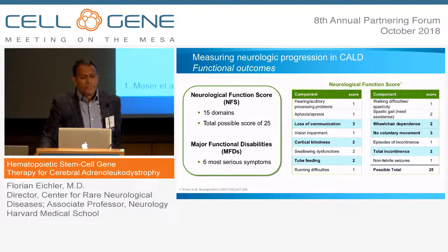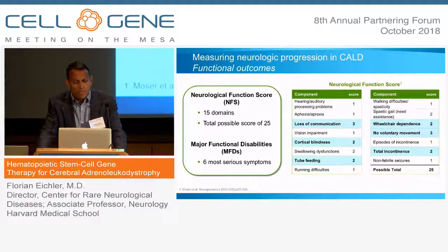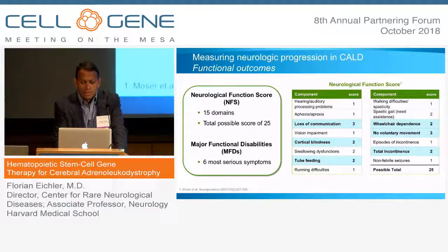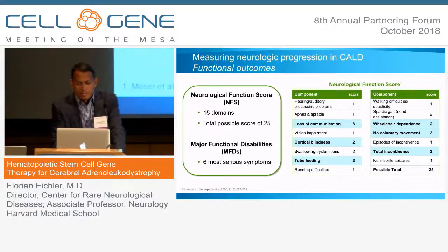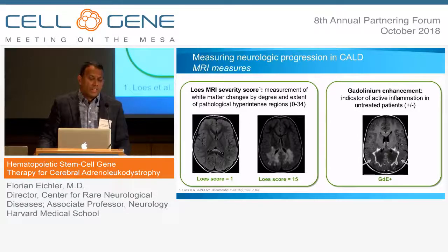How can you measure neurologic progression in a disorder that affects multiple domains from speech to motor and other aspects? What we use is a neurological function score that cuts across all these different neurological domains — it's a 25-point score. The major functional disabilities shown in bold are loss of communication, cortical blindness, tube feeding, and others essential to everyday life. We also use MR imaging with an MRI severity score called the Loes MRI severity score, accounting for the degree and extent of white matter lesions.